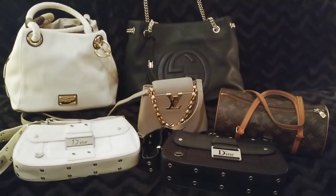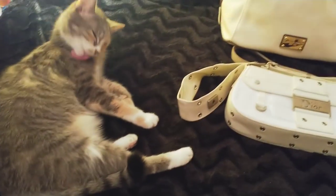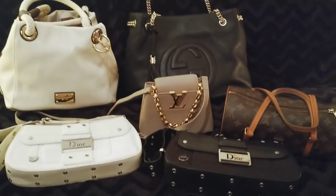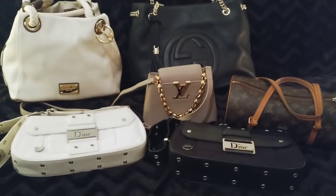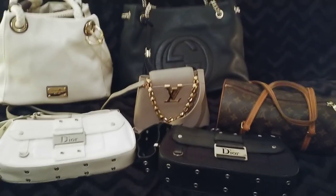Hi everybody, it's me again and this is my new video. I have my guest here which is so far behaving today but she couldn't miss. Today I wanted to show you something different - not only different brands than Louis Vuitton, but also some authentic bags mixed with replicas, so here we go.